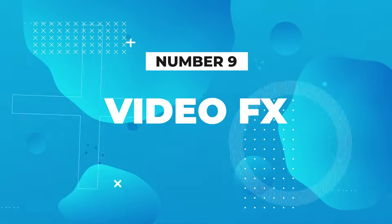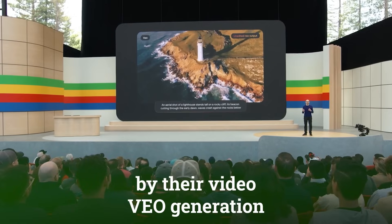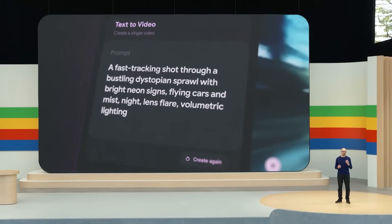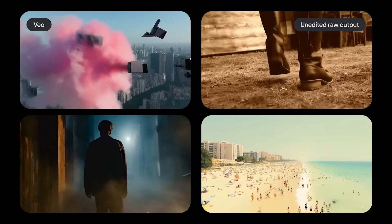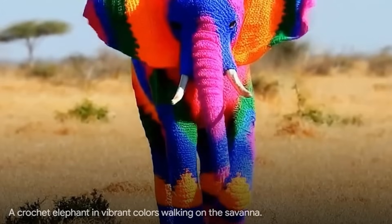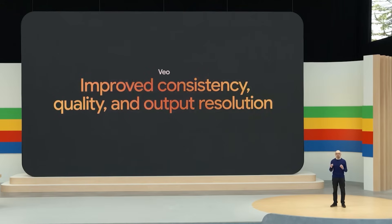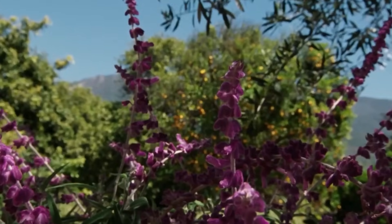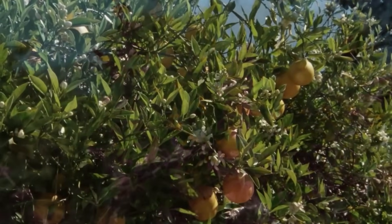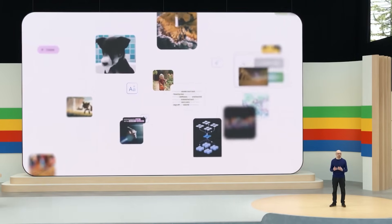Number nine: VideoFX. Google introduced VideoFX, a new experimental tool powered by their Veo video generation model from Google DeepMind. VideoFX enables users to create video clips from text prompts, iterate scene by scene using a storyboard mode, and add music to the final video. It's currently in private preview in the US. Veo can generate high-definition 1080p videos beyond one minute in length, capturing the intended tone from longer prompts. Google has also collaborated with filmmaker Donald Glover, who experimented with Veo for a film project. All videos generated by Veo on VideoFX will be watermarked using Google's SynthID technology to identify AI-generated content.